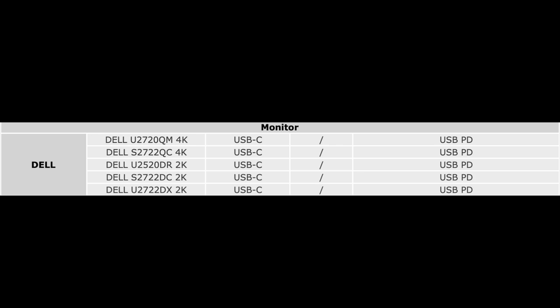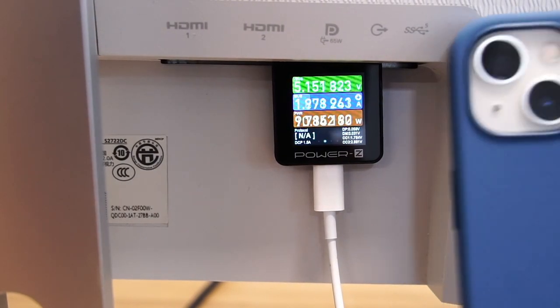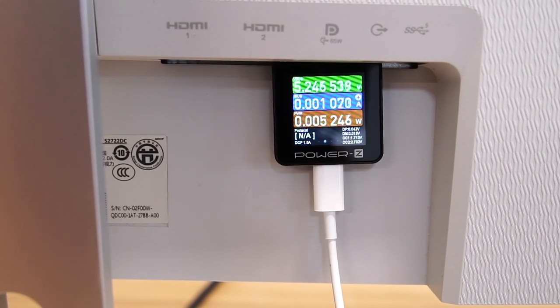Finally, ChargeLab also noticed that more and more monitors are equipped with USB-C ports and support PD fast charging, like the Studio Display. So we bought some Dell monitors, all equipped with USB-C port and supporting PD fast charging protocol.